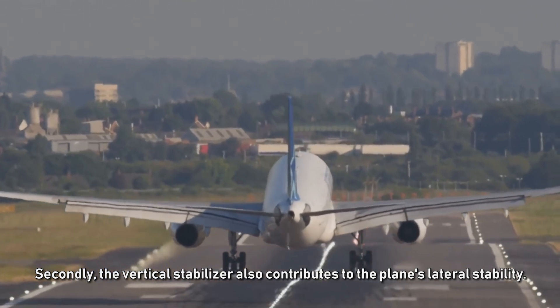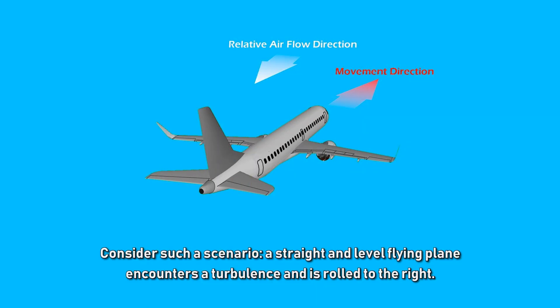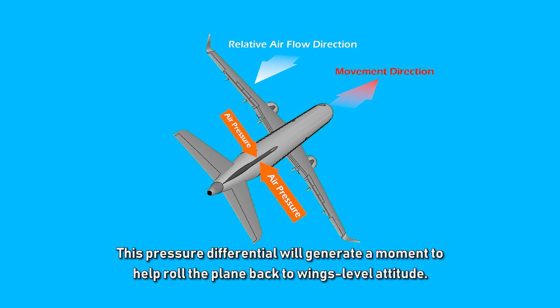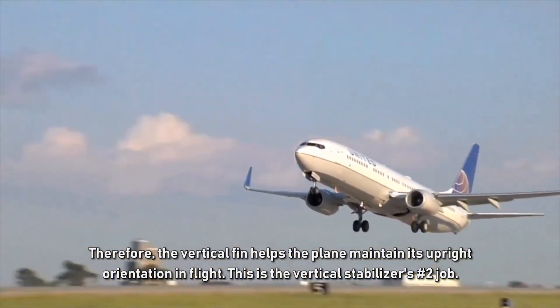Secondly, the vertical stabilizer also contributes to the plane's lateral stability. Consider a straight and level flying plane that encounters turbulence and is rolled to the right. The vertical fin cuts through the air much like a wing, creating a pressure differential between the air above and below the fin. This pressure differential generates a moment to roll the plane back to a wings-level attitude — that is the vertical stabilizer's number two job.